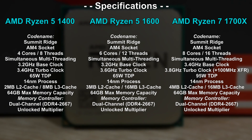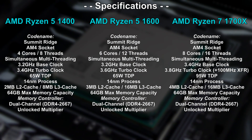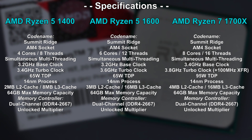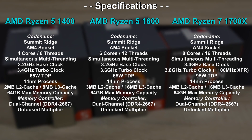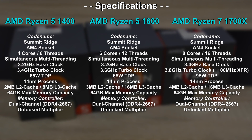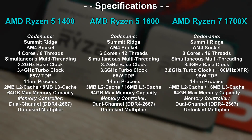The Ryzen 5 1400 is a quad core with eight threads, the 1600 a six core with 12 threads, and the Ryzen 7 1700X an eight core with 16 threads. Other than that, clock speeds don't differ all that much, and same goes for the cache, except the 1400 is equipped with significantly less. But does this have an impact on performance? We'll see.